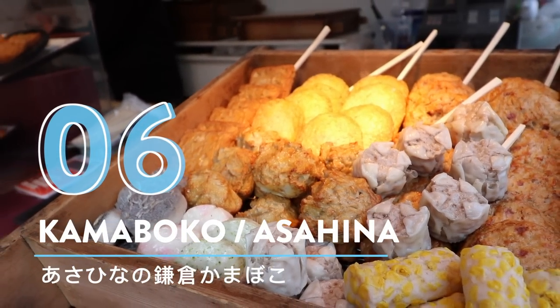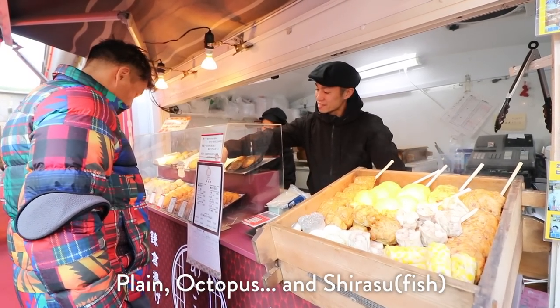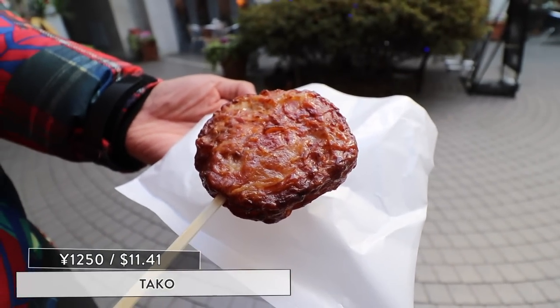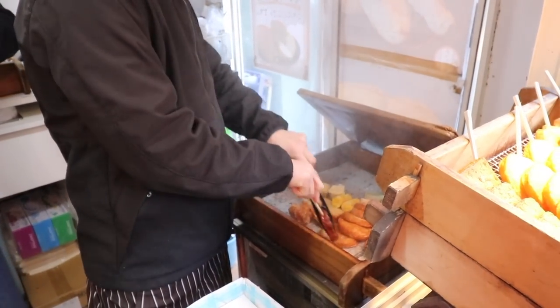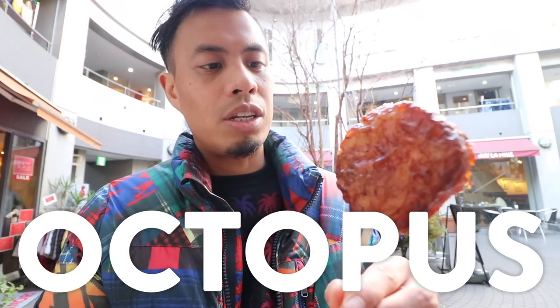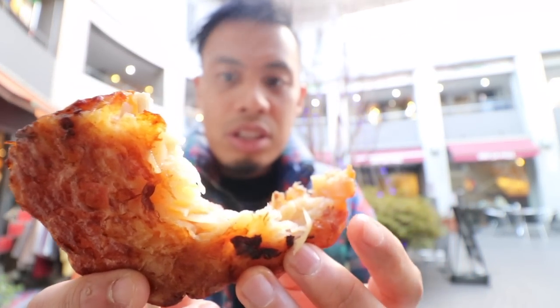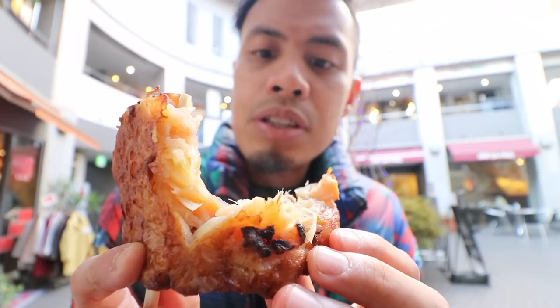Number 6: Kamaboko at Asahina. So this spot is known for fish cakes, and I've got my fish cake lollipop. This is one of the more famous places here, just because it's the first one on the street. This one has tako in it — and tako is octopus in Japanese. Let me just open that up for you guys. Look, you can see all the different pieces, even some tako, and it almost looks like ginger in there.